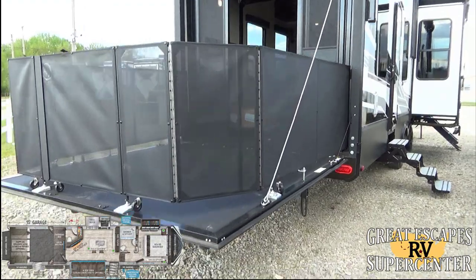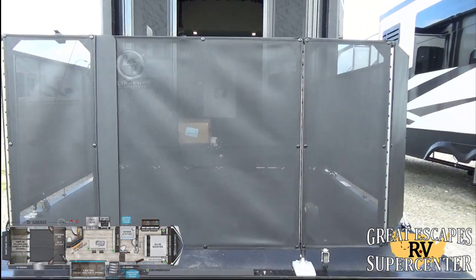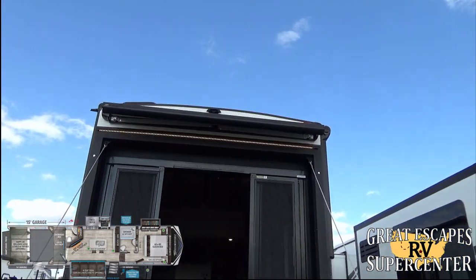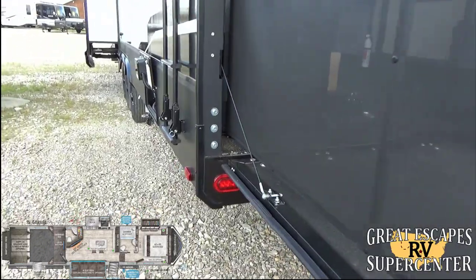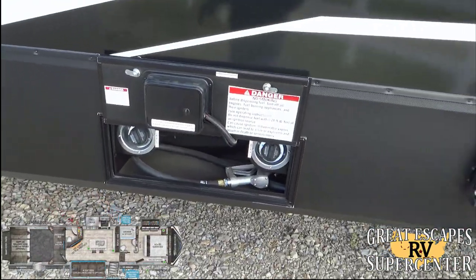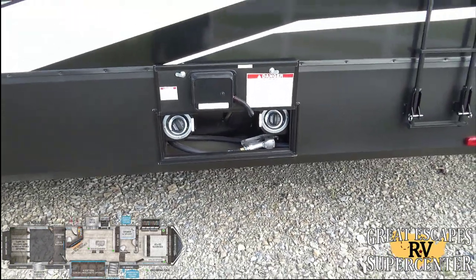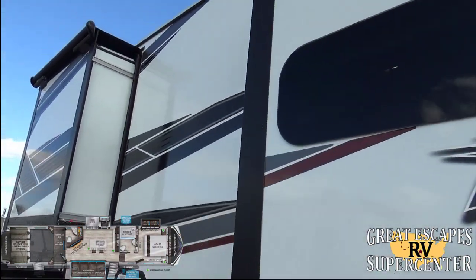The ramp for your toys leads into a 15-foot garage with upgraded railing that folds conveniently out of the way via Lippert components. There's a three-seasons patio door with built-in screen door and LED light strip, plus a scissor-style Carefree awning. It's pre-wired for a Furrion backup camera, has a roof access ladder to a fully walkable roof, and features dual 30-gallon fuel tanks — 60 gallons total for your buggies and toys.